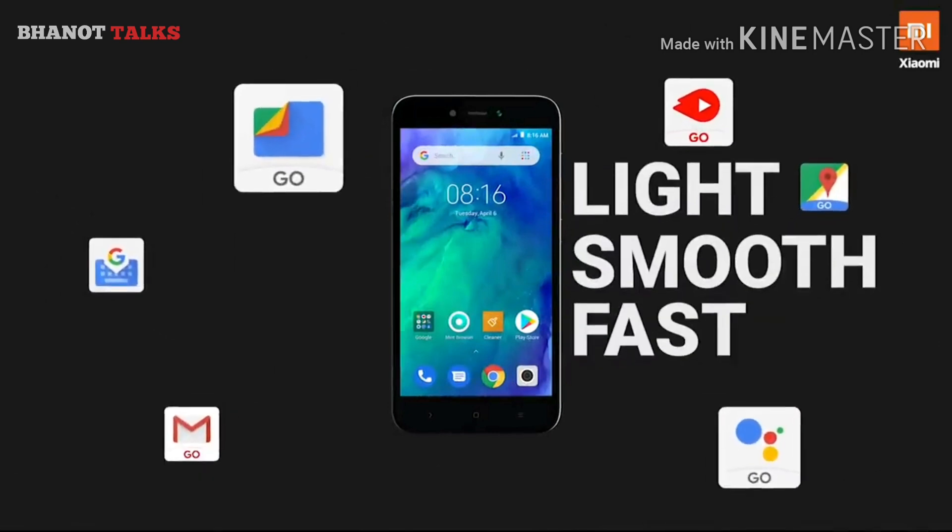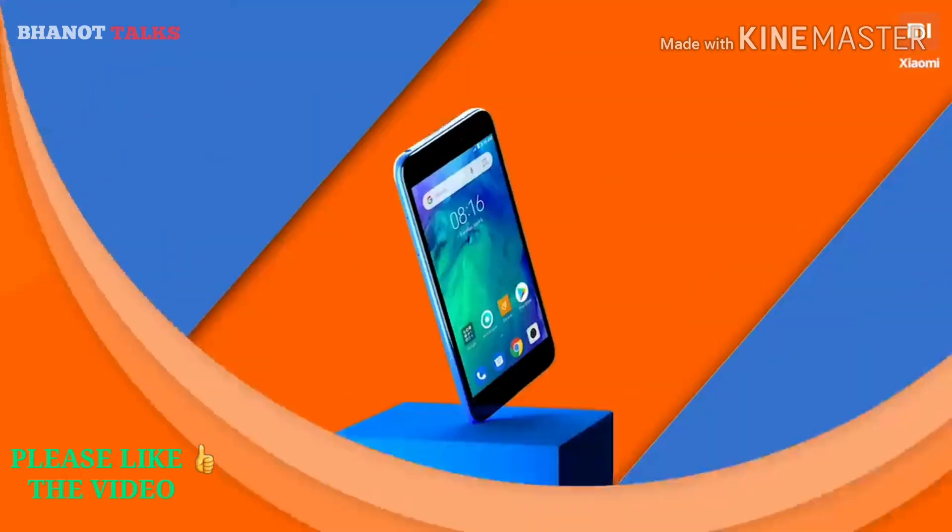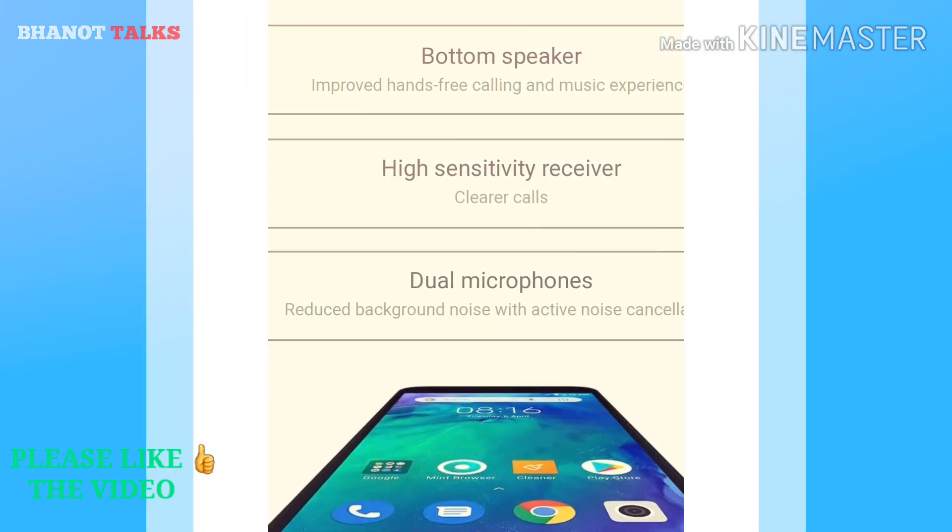Redmi Go has Android Go Lite version installed along with Go versions of all the popular apps from Google.